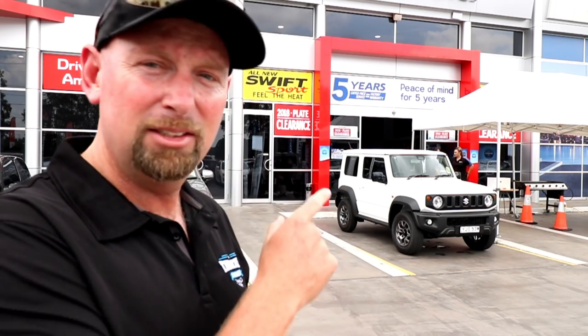G'day folks! Welcome back to Throttle Down Under. We're out here at Penrith Suzuki, about to take the Suzuki Jimny for a test drive. The Jimny is a brand new model of the original Colt Classic, so let's see if it lives up to all of the hype.